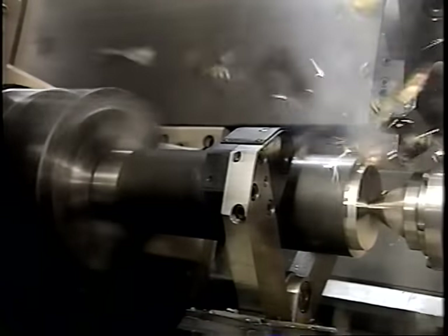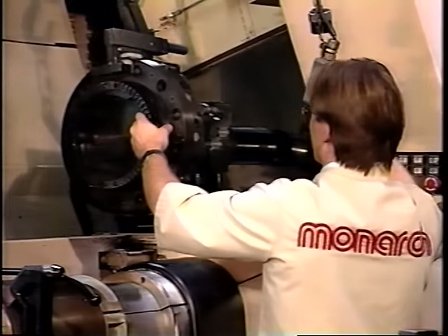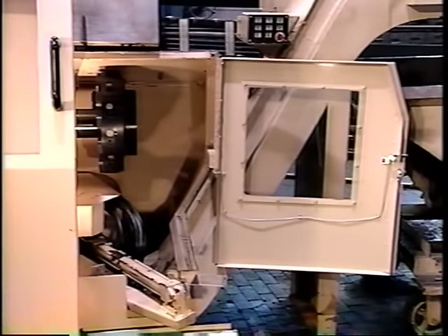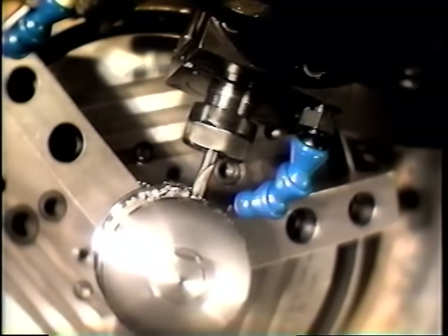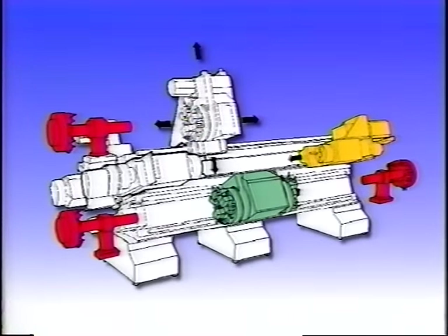The Ultra Center can be configured to help you slash time at every turn. Load one turret while another is cutting. Store pre-tooled turrets for quick mounting to run different parts. Finish both part ends on the same machine. Be equipped to perform up to 48 tooling operations on a single turning center. It's even possible to configure a machine that provides online access to 72 tools.